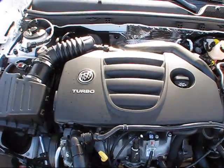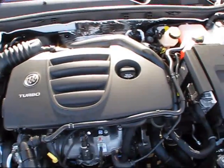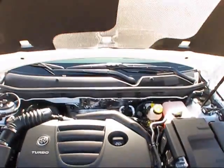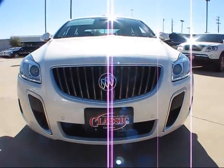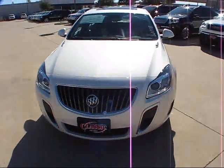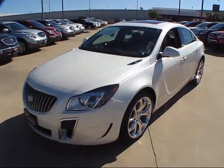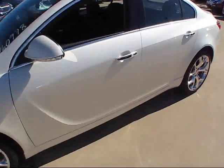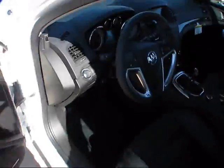Even so, it's quite fuel efficient, scoring an average fuel economy estimate of 20 miles per gallon city and 32 miles per gallon highway on premium unleaded gasoline only. And now let's go ahead and take a listen to the soundtrack of that little inline four-cylinder engine and see what kind of noise she produces.